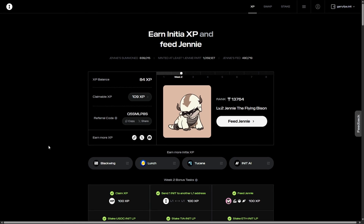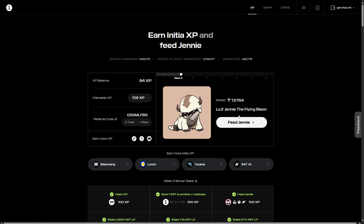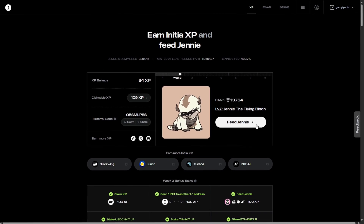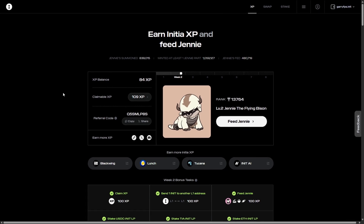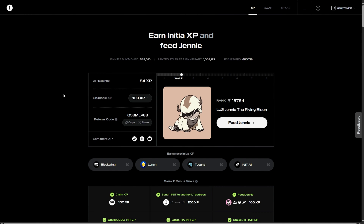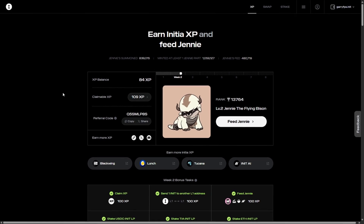Hey everyone, airdrops finder here. Today we are diving deep into the exciting Initia Testnet airdrop. Initia Testnet is trending in the free airdrop category and everyone is trying their best to gain as much XP as possible. But the question is, how do you maximize your XP and snag the biggest share of the airdrop pool? Buckle up, because we are about to become Initia Testnet XP masters.